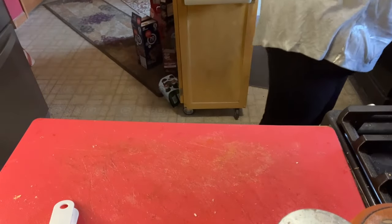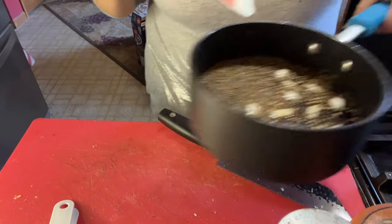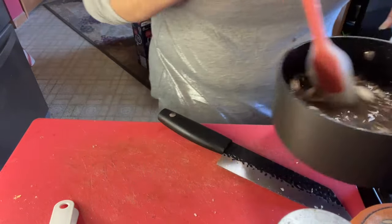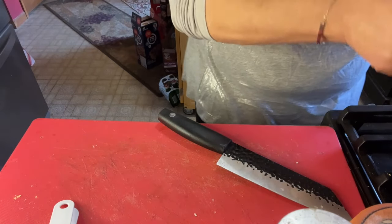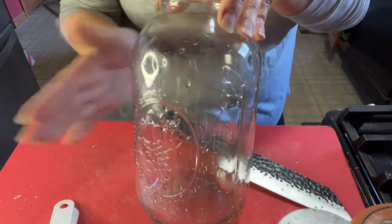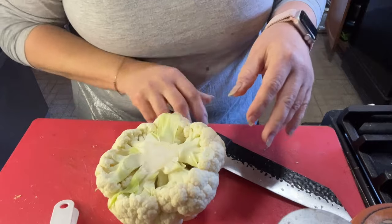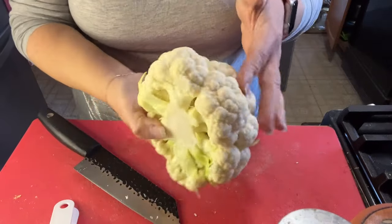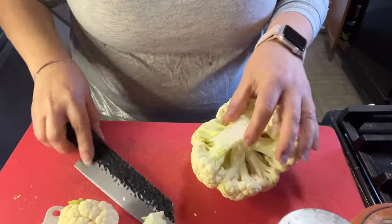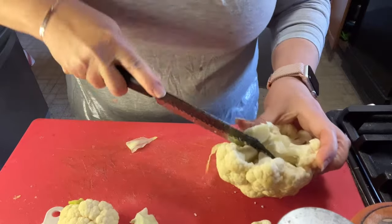Let me grab the jar — I'll show you this. If you want to put dill in here, you could. I also cleaned one of my big glass jars. It's probably too big but the other one was too small. So we're going to peel all that stuff off the cauliflower, clean it, and cut the florets. We're trying to keep them the same size.